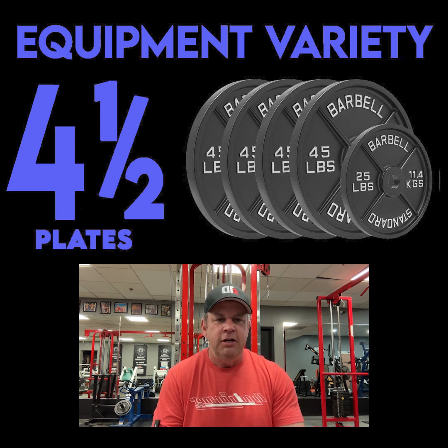It's a fairly clean gym, but it's got that grit that you look for in a powerlifting gym. As I said to begin with, this place is gnarly.